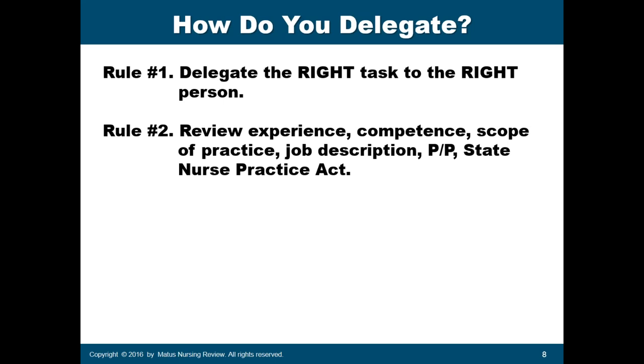Scope of practice is especially important for LVNs, who are not supposed to give intravenous antibiotics, for example. Job description, policy and procedure, and the state nursing practice act are also important considerations when giving assignments or delegating tasks to a CNA or LVN.